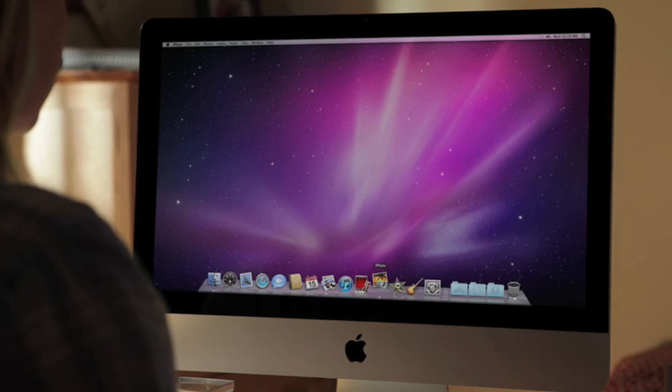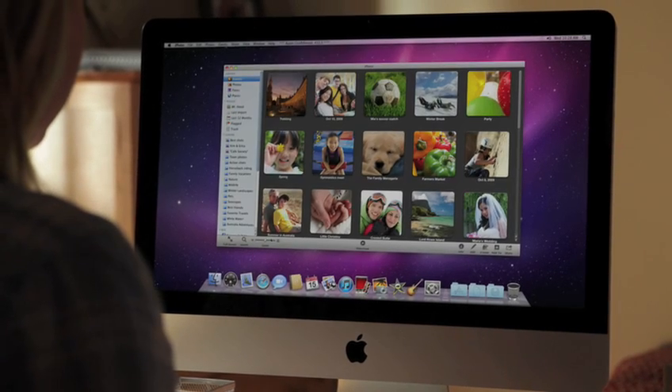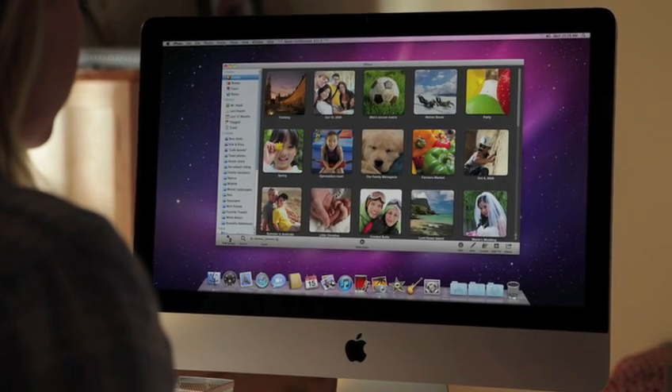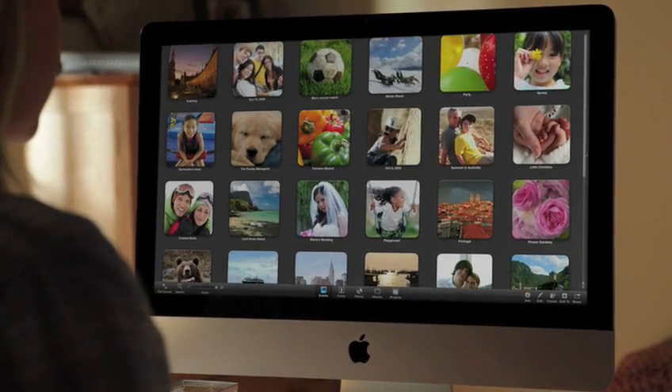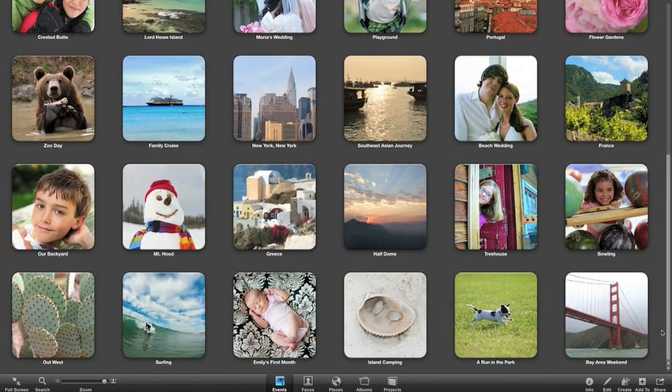With the new features in iPhoto 11, it's easier than ever to have fun with photos on your Mac. The first thing you'll notice when you open iPhoto 11 is an immersive new look with stunning full-screen views that put every inch of your display to work.